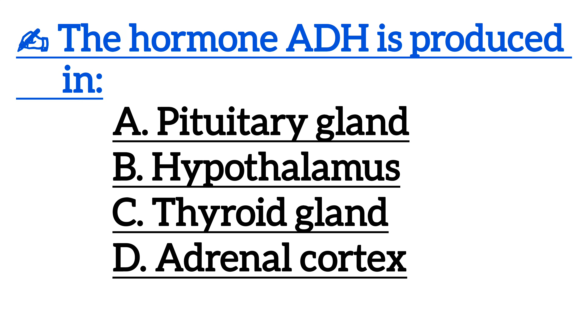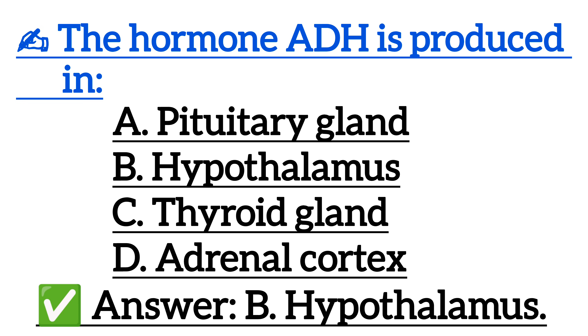The hormone ADH is produced in — correct answer is option B, hypothalamus.